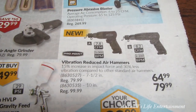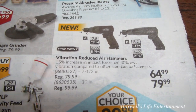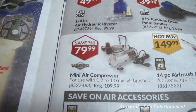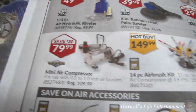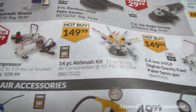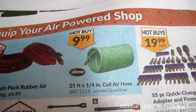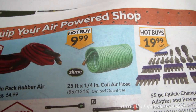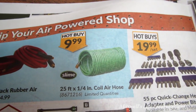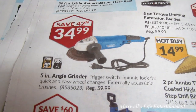Vibration-reduced air hammers — model A for $64.99 and model B for $79.99. A mini air compressor for air brushes and such for $79.99. A 14-piece airbrush kit for $149.99. A 24-foot quarter-inch coil air hose for $9.99 — those come in handy for light work in your home garage; they spring up out of the way and attach to the ceiling. A 5-inch angle grinder for $34.99.